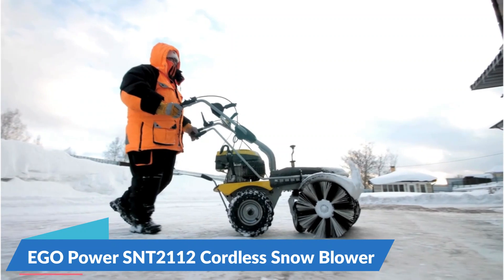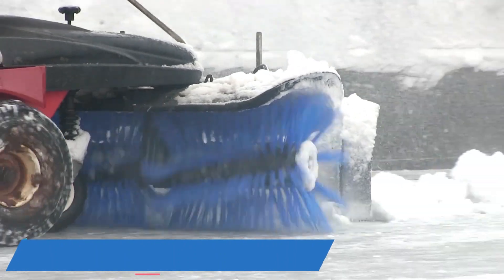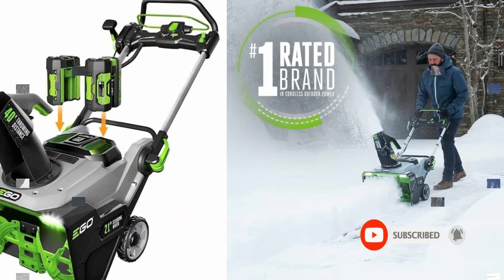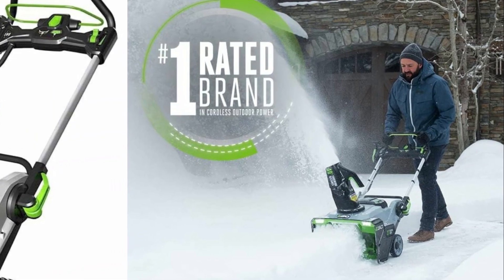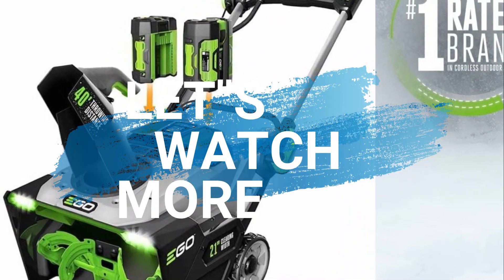This snowblower also features an adjustable throttle for customized power and battery usage. The folding handle with quick-release levers makes storage convenient after use, while the steel auger ensures effective performance in icy conditions. Although it is somewhat heavy, the extended battery life is a notable advantage that should not be overlooked. For details, let's watch more.